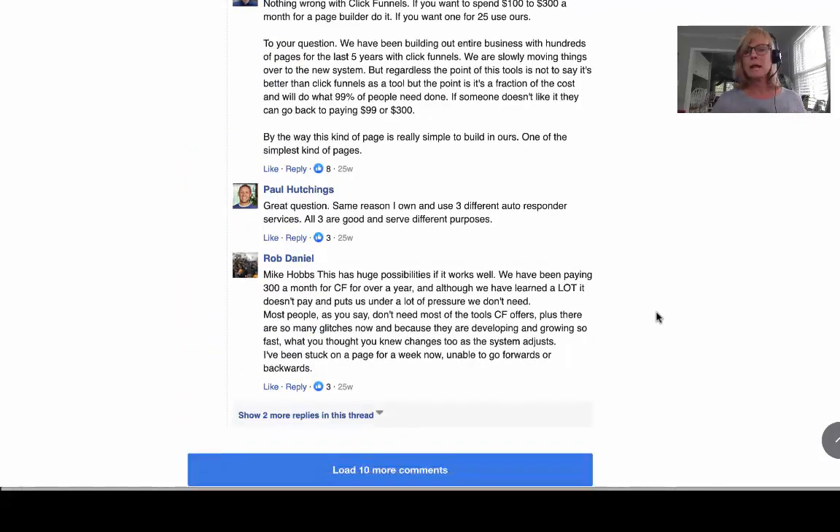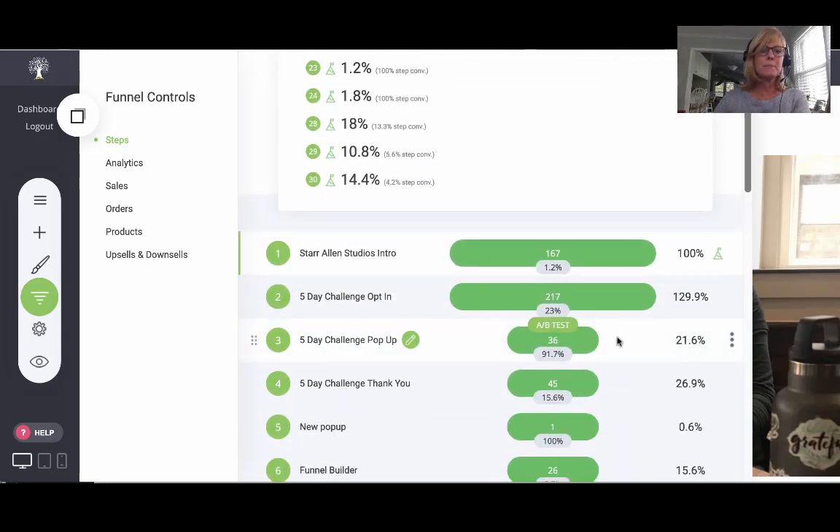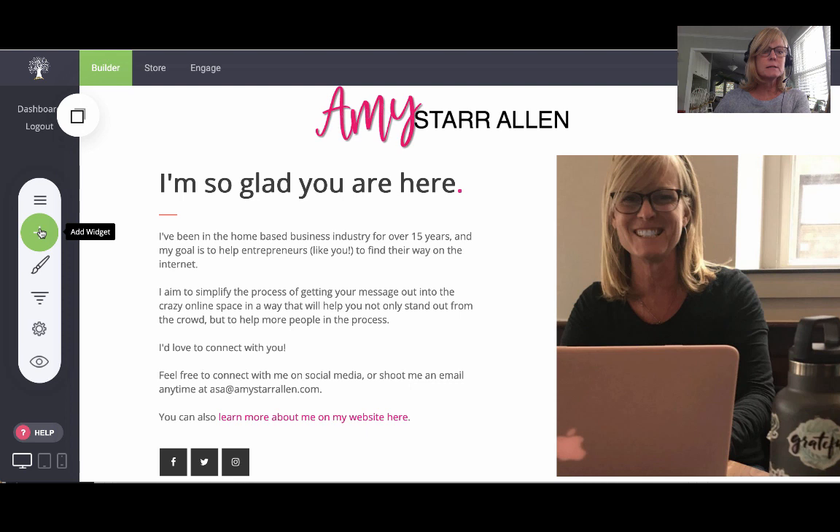When you join, if you decide to purchase the funnel builder, you'll be added to our Facebook group for all the people using this, and you can see some of the really cool things people say inside there, plus all the support available. Now we're inside the back office. You can see it's very easy to use because it's not overwhelming. There are just a few controls: pages, add a widget, global styling, funnels, funnel settings, and a preview option.